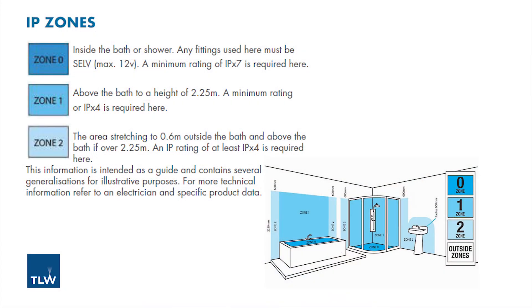Zone 0 is the area inside the bath or shower. Any fittings used here must be a maximum of 12 volts and SELV — Separate Extra Low Voltage. The minimum protection against forms of moisture in this zone, indicated by the second digit, must be a rating of 7 or higher.